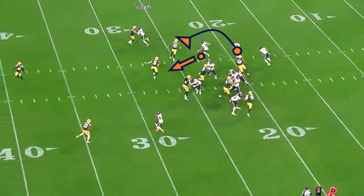Coming out of the half, on this play St. Brown should try and make a block on the second level. Fields is still able to pick up seven yards on this run, but you can see Jenkins and St. Brown wind up blocking the same man.